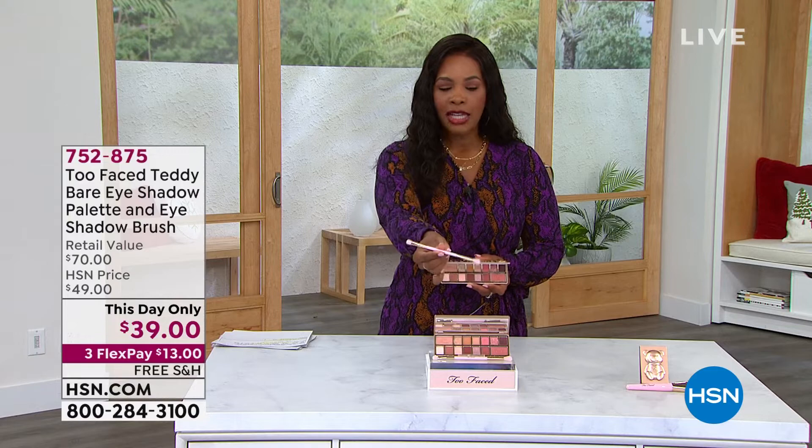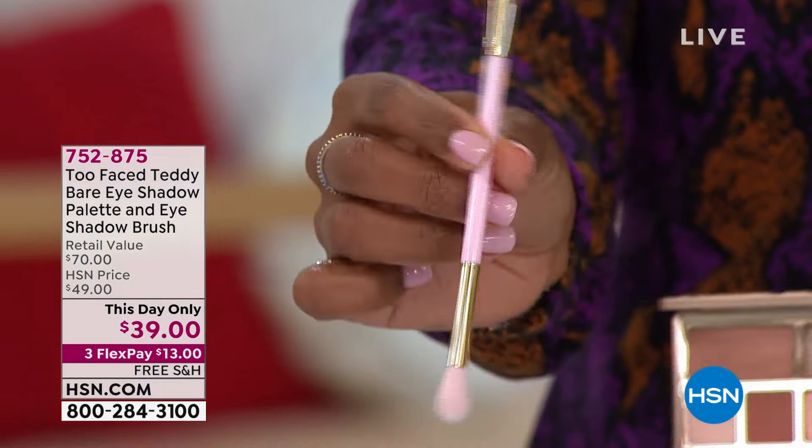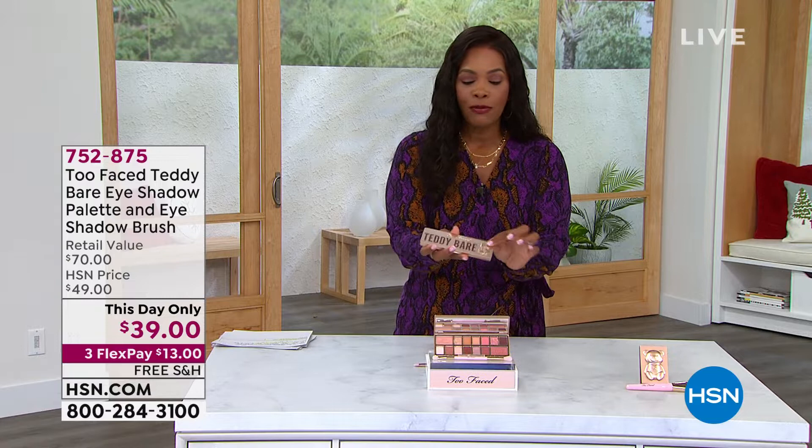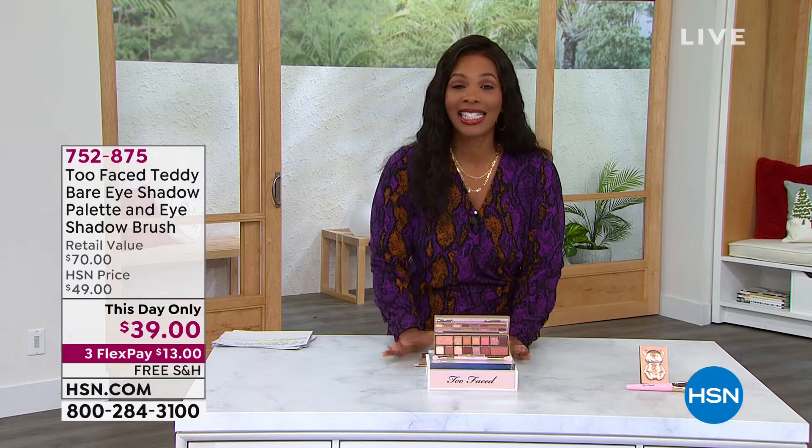You're getting the dual-sided brush for eyeshadow so you can blend and get more precise in certain areas. It's called the Teddy Bear Hair brush — cruelty-free. You're getting the full-size Teddy Bear palette. It's beautiful and giftable. Item number 752-875 for that from Too Faced.